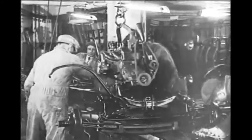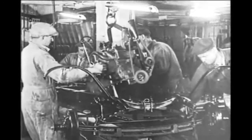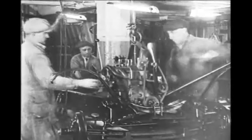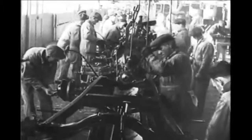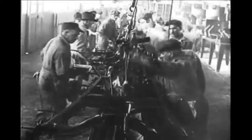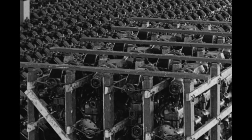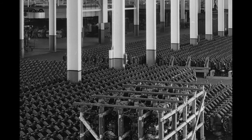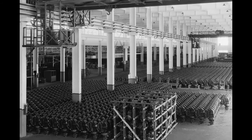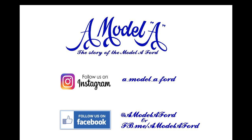If you want to determine the exact date your Model A engine was stamped, you can do so through several different Model A enthusiast web pages — links are provided in the description below, and we encourage you to check out these valuable resources. What day was your Model A engine stamped at the Rouge factory in Dearborn, Michigan? Let us know in the comments below. Got any other engine numbering questions? Post a comment and we'll try to help. And please don't forget to like and subscribe to keep up to date with the new content we're generating.